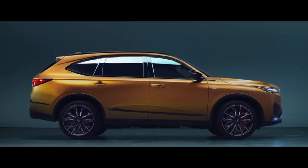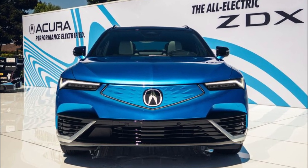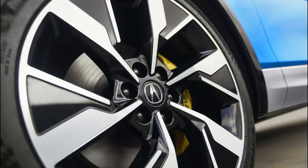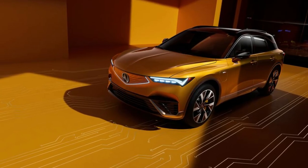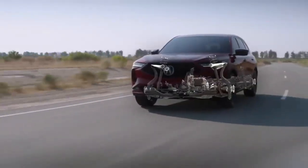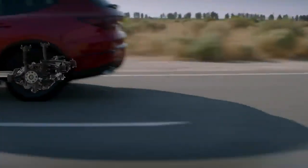Next is the Type S. With an estimated 500 horsepower, it's unquestionably the choice for enthusiasts. In addition, the Type S has massive 15.6-inch front Brembo brakes, performance-tuned dampers, an optional summer tire, and an adaptive air suspension. Each ZDX will require a fairly large 102-kilowatt-hour battery pack.